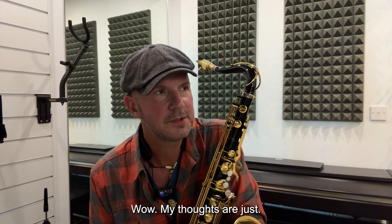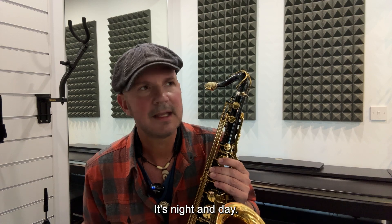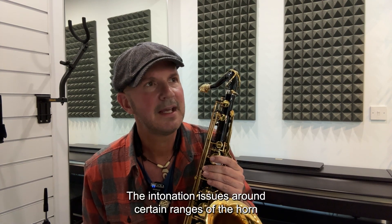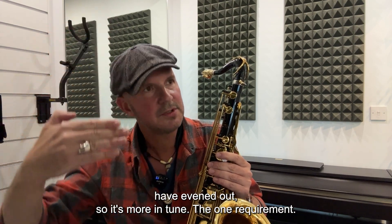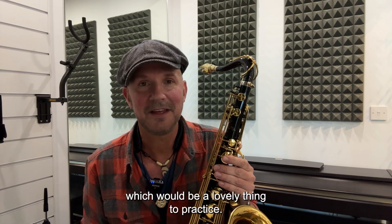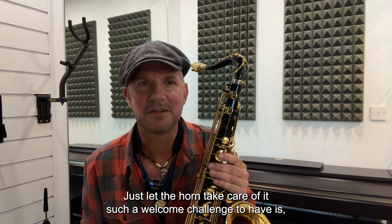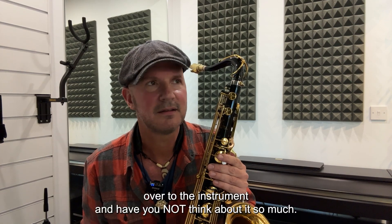Wow. My thoughts are just wow — I can't put it into words. It's night and day. It's everything that I wanted from Selmer for a long time. The intonation issues around certain ranges of the horn have evened out, so it's more in tune. The one thing I need to practice is actually not compensating, which would be a lovely thing — just let the horn take care of it. Such a welcome challenge, to give more of your work over to the instrument and not think about it so much. I love this horn. I love it a lot.